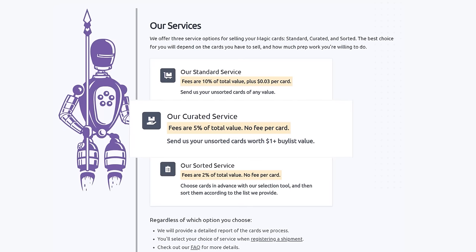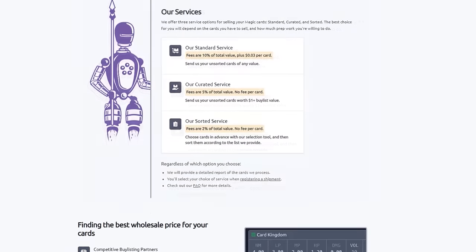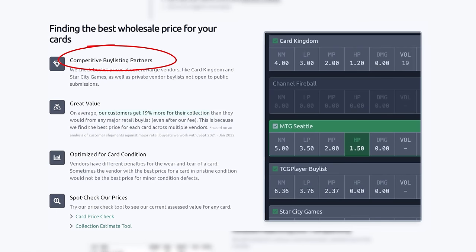Their curated service is similar — send them your unsorted cards worth over a dollar in value, and they will charge half the fee of the standard service with no fee per card. Their sorted service is also a great value: choose cards in advance with their selection tool, send them sorted to Card Conduit, and they will grade and buylist them automatically. Their fee is only two percent with no fee per card, and they work with competitive buylist partners including ones not open to the public. Users get an average of 19% more for their collection than from any major retail buylist.